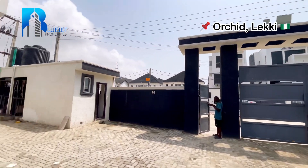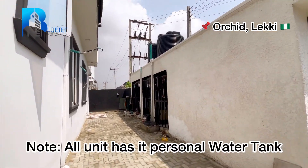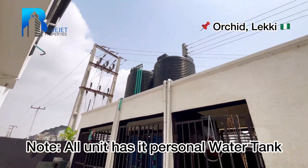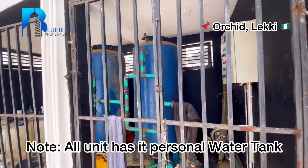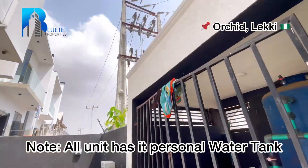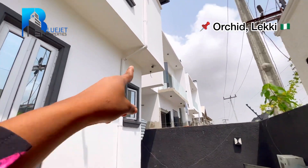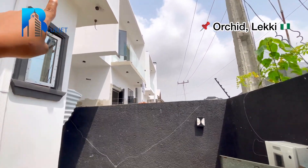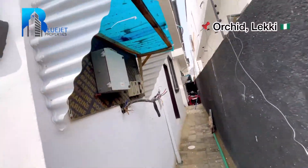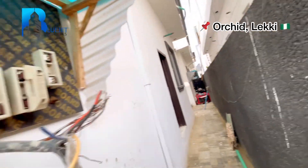Let me take you around this communal estate before going inside. Here we have the gate and the gatehouse for security. We also have the water treatment and the tank up there. Coming around the property, you can see there is a CCTV camera. This is a corner piece, and here you have your electrical changeable bolts and changeable fuse.